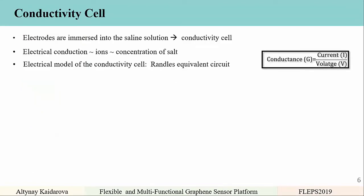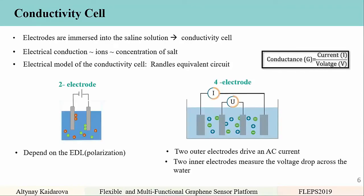The first sensor is the conductivity cell, formed by immersing electrodes into a saline solution. Electrical conduction is proportional to ion concentration, and thus proportional to salt concentration. We modeled the conductivity cell using a Randles equivalent circuit. We used both two-electrode and four-electrode cells — two-electrode cells depend on the electrical double layer and polarization, while for four-electrode cells we use two outer electrodes to drive AC current and two inner electrodes to measure the voltage drop across the water.